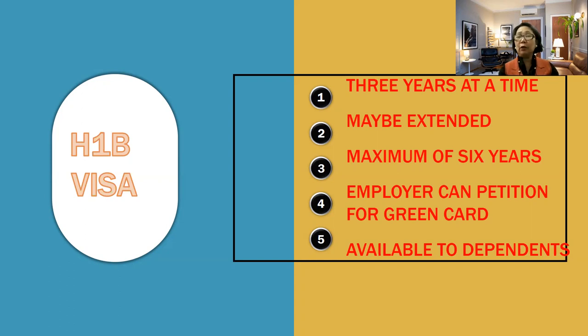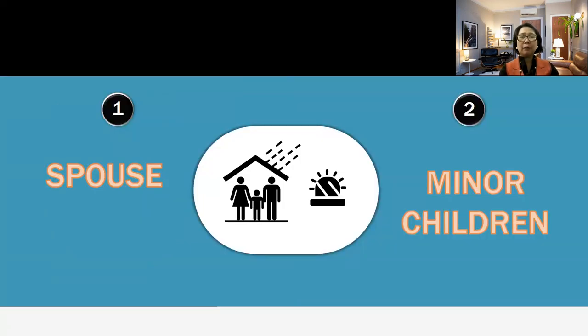An employer can also petition for a green card when that six years is maximized. After having an H-1B working visa, if your employer is satisfied with your performance and they want you to stay in their company or school, they can petition you for a green card, and that includes your dependents. H-1B has what you call H-4 for dependents. These are the spouse — so if a teacher or someone is married, they should present their marriage contract to establish legal spousal status — as well as minor children, 18 years old and below.